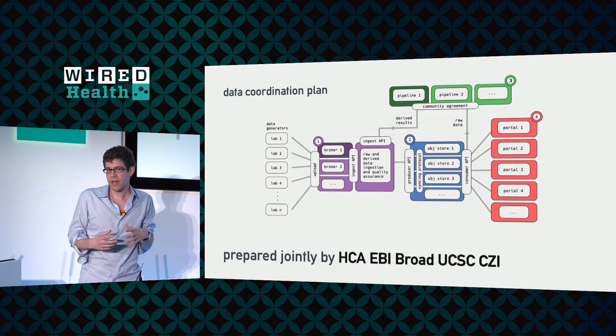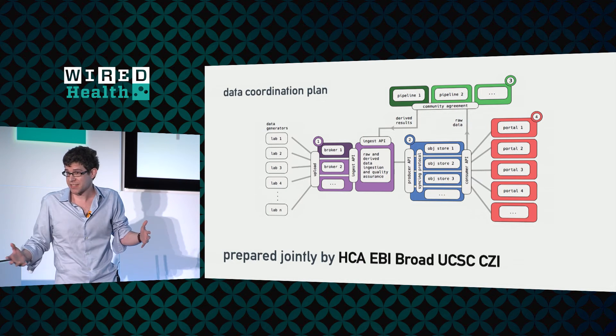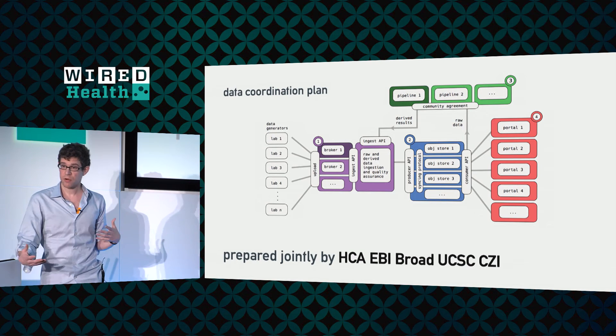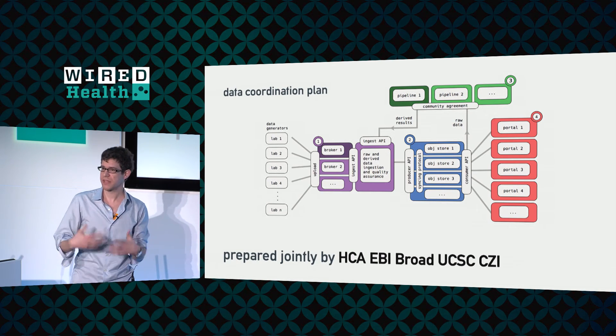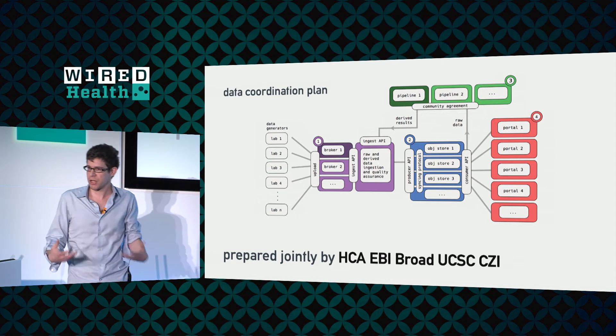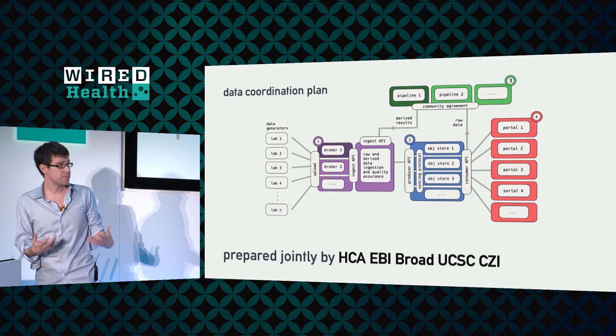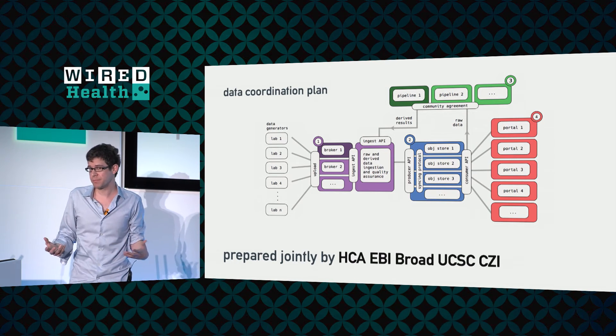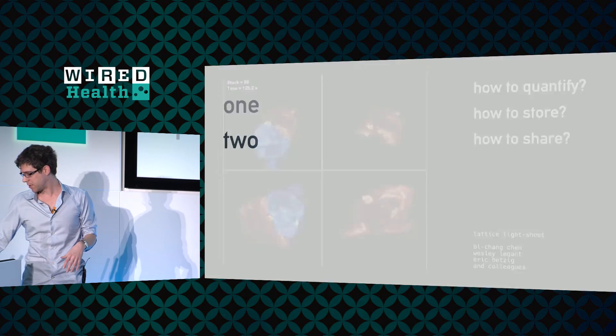We want to build a system where hundreds of labs can put data in and that can extend over time — because these techniques are going to evolve, the analyses are going to evolve, and we need the system to be able to grow. We're using principles like modularity and separation of concerns to build it. All of this is going to be done as open source, with both the data and the code made available to the scientific community.